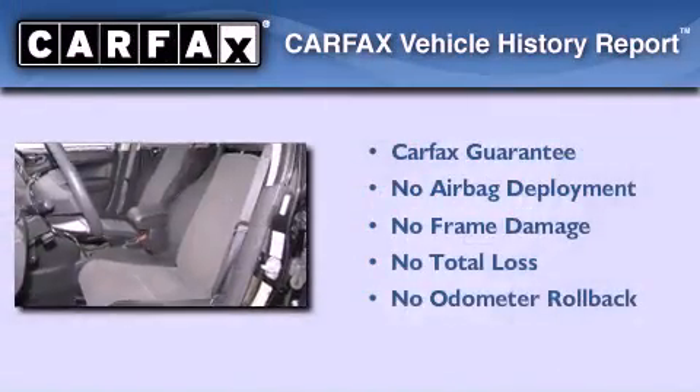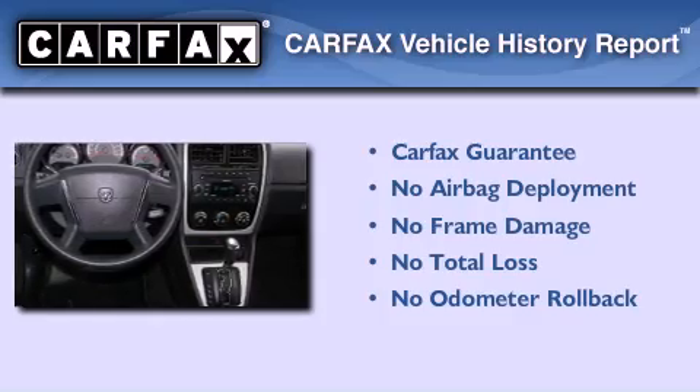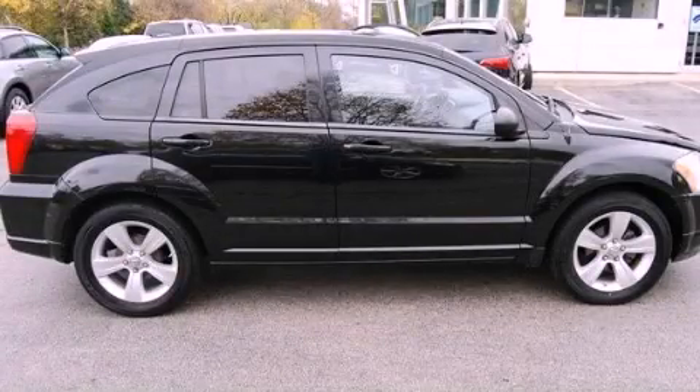Not to mention that this Dodge qualifies for the Carfax buyback guarantee. This vehicle is sure to sell fast. Call and arrange your test drive today.